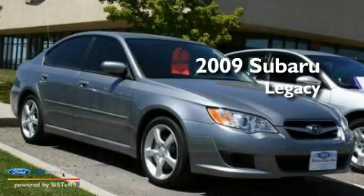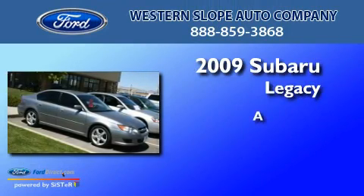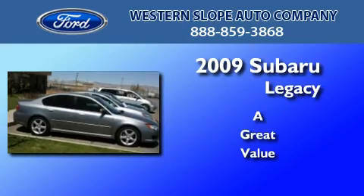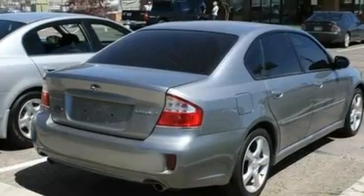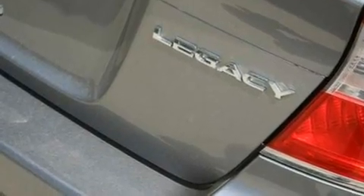This is a 2009 Subaru Legacy. Its top features include cruise control, full power accessories, external temperature display, a multi-link rear suspension, and a four-wheel independent suspension.